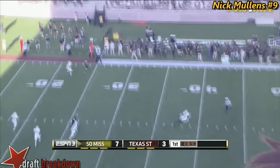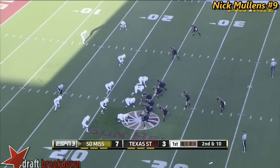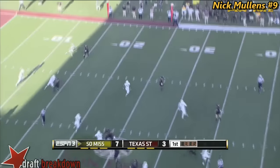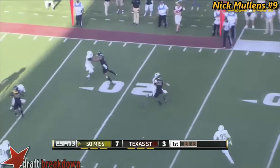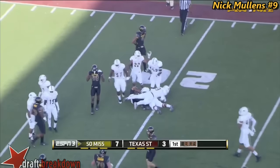Play fake. Mullins in some trouble and he gets rid of it. Setting up the screen — Smith's got it, breaks a tackle, and goes down at the 18-yard line.